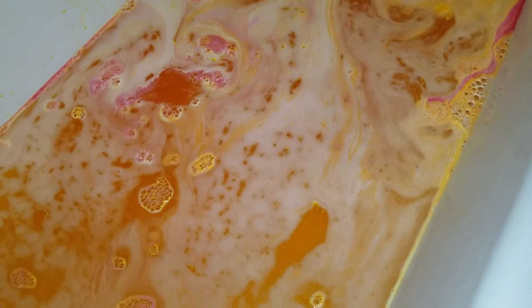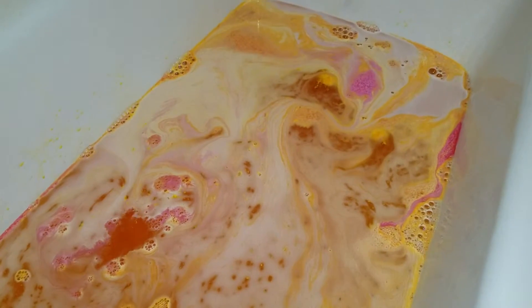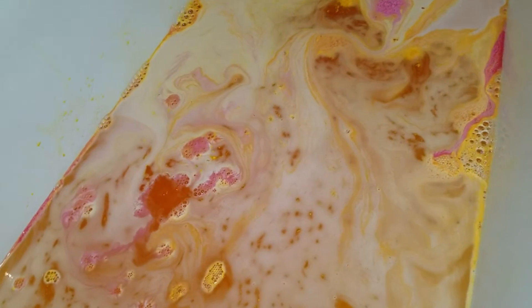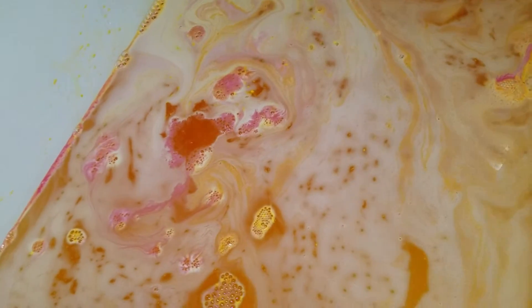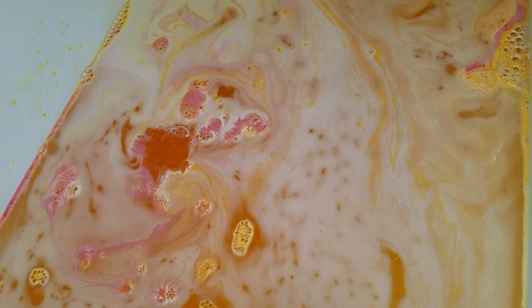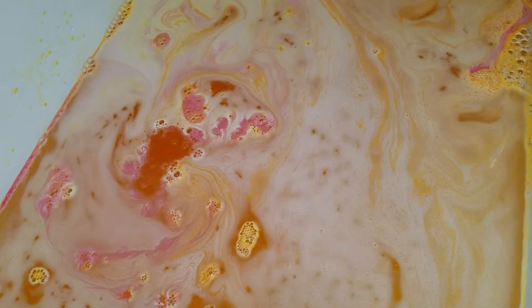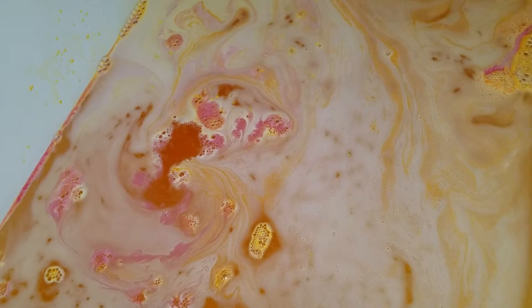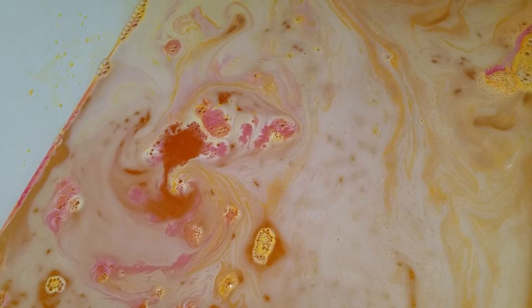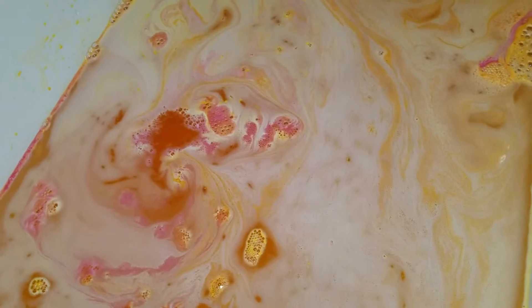Extremely unusual color but it looks really cool. For an old bath bomb he's held up — he's got a tiny bit of life left in him, look at the small bubbles he's trying to make. The snow fairy scent is all over this bath bomb, but it's not overpowering and disgusting, because I hate snow fairy.